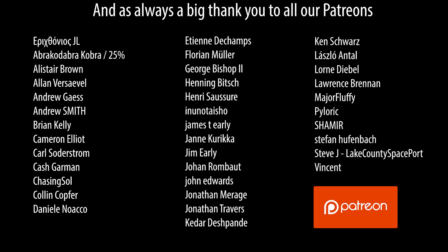And to close the video, I'd just like to say a big thank you to all of our patrons out there for their ongoing support.